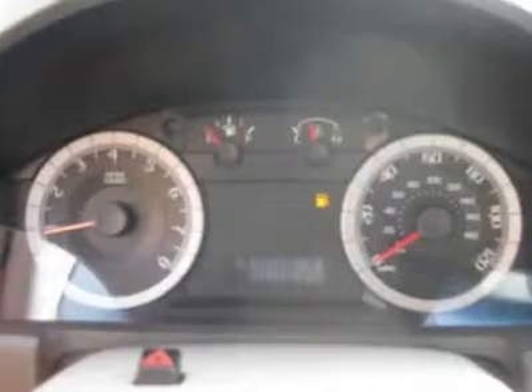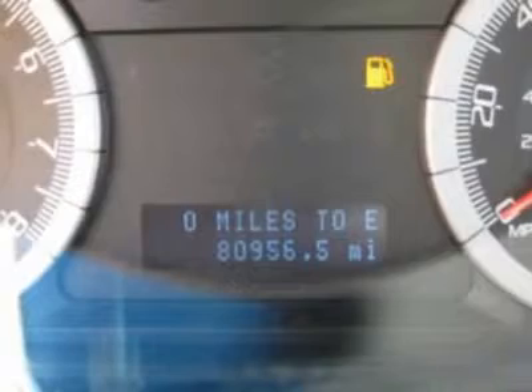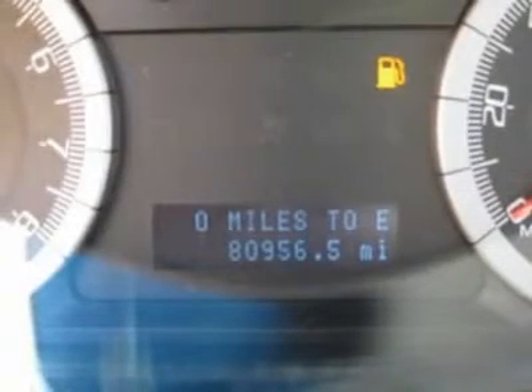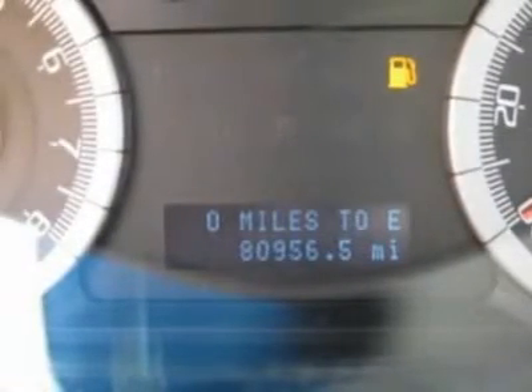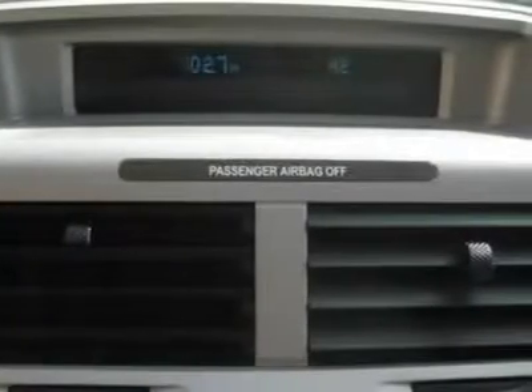Air conditioning, climate control, cruise control, tinted windows, power steering, power windows, power door locks, power mirrors, power driver seat, roof rack, clock, tachometer, digital info center.